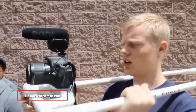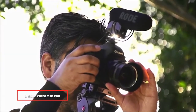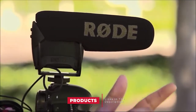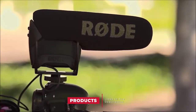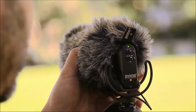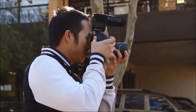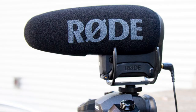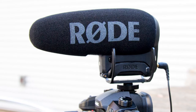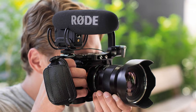At the first position of our list, we have the Rode VideoMic Pro. It is a condenser shotgun microphone that picks up and records broadcast quality audio. You can use this mic with DSLR cameras, camcorders, and even audio recorders. It is a compact mic, only about 6 inches in length and weighing only about 85 grams, making it easy to transport and place near enough to capture all the sound and dialogue you want while staying off screen.